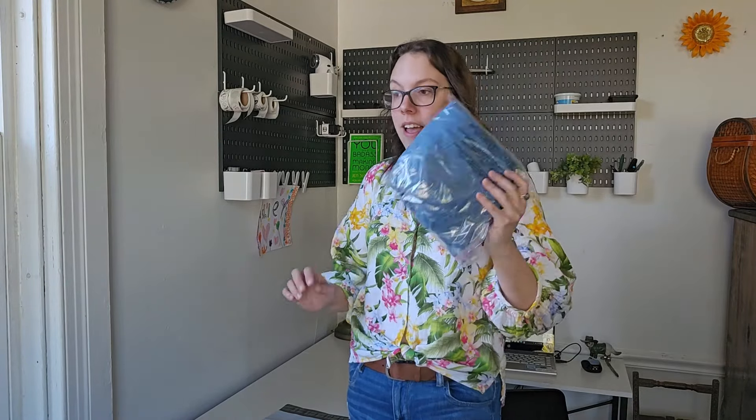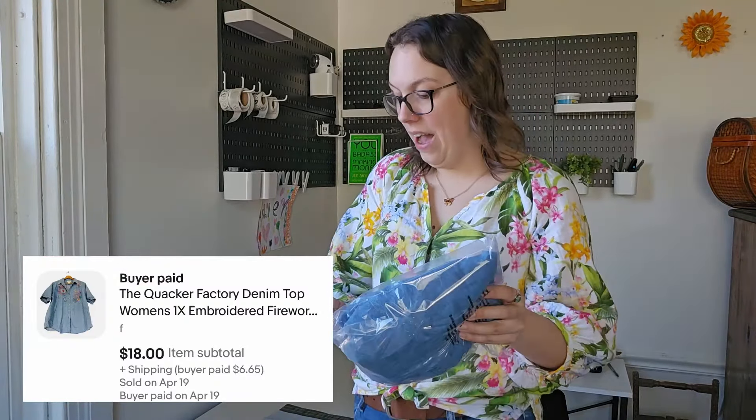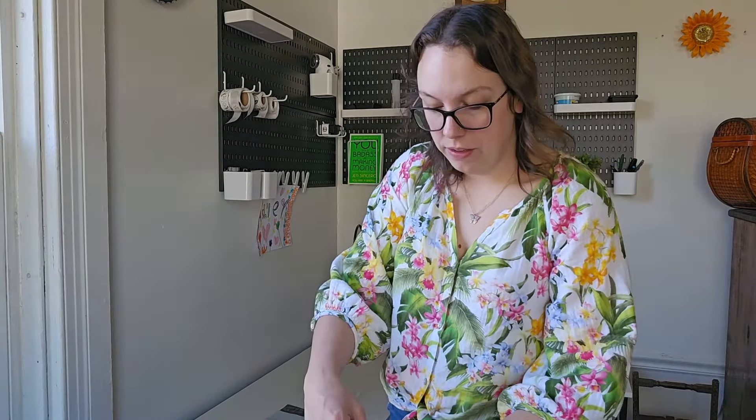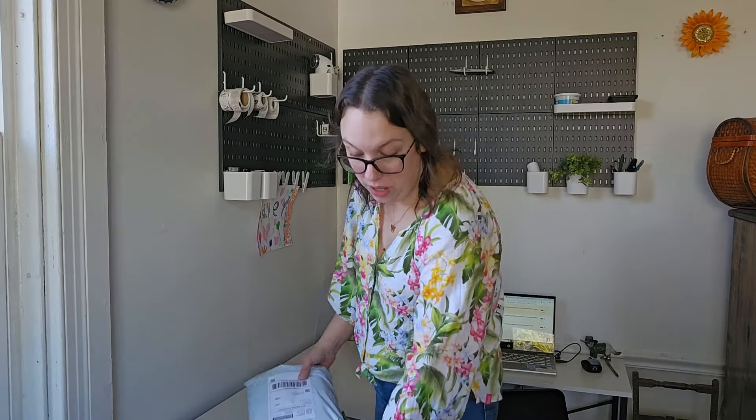This next sale sold the same day I listed it on Friday. I was gone on a little thrift trip with my friend Cassie and this sold an hour after listing it while I was gone. I showed this in one of my last hauls — this is a vintage Quacker Factory with embroidery that looked like fireworks, super freaking cute. The buyer sent me an $18 offer which I accepted. I had that listed at like $23. The brand Quacker Factory plus-size embroidered pieces tend to do really well, and since this was like a firework print, perfect for this time of year.